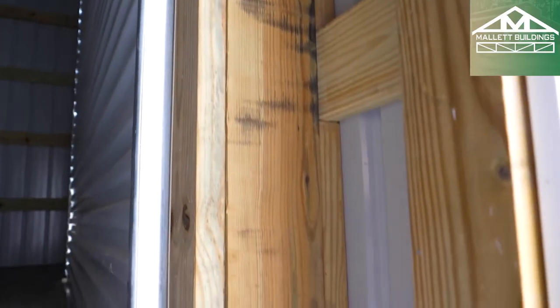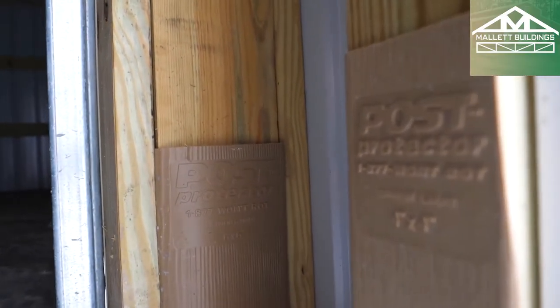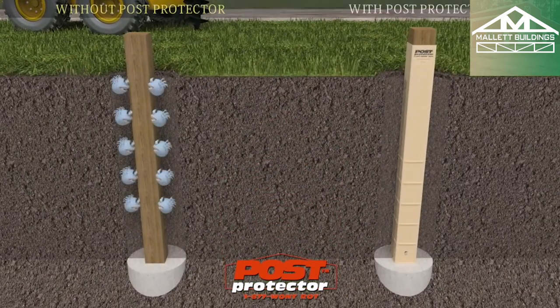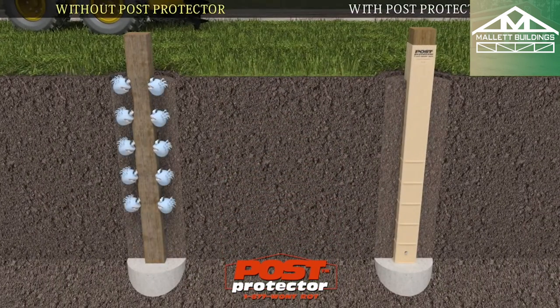One of the big things we saw many years ago was the post protector, which we talked about in an earlier segment. The post is in the post protector, which means the post is in the ground but it's protected, so it's really not in the ground. That's a big advantage in that you save money not having to put all these footings, because the slab is actually floating.